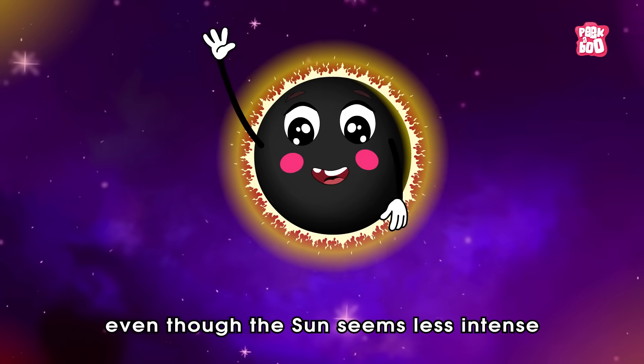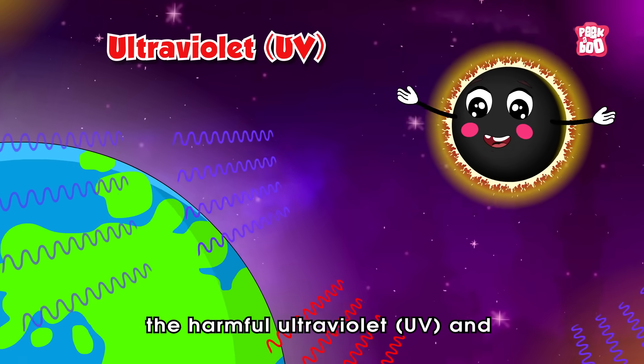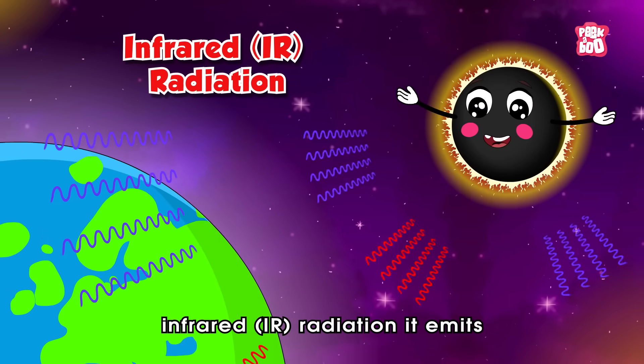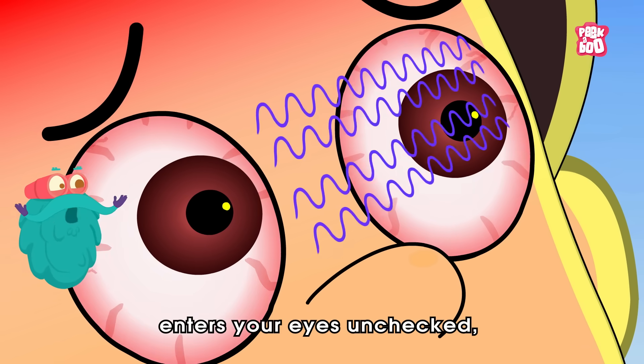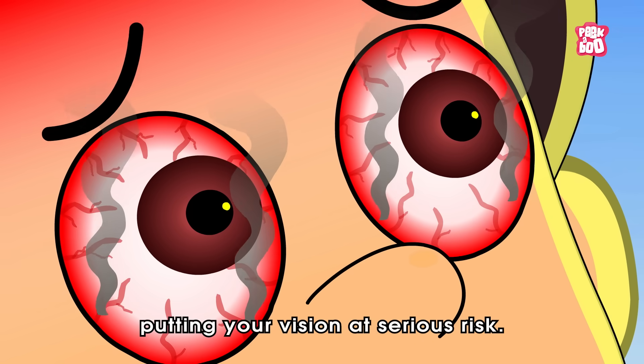Even though the sun seems less intense, the harmful ultraviolet UV and infrared IR radiation it emits never stops. With your pupils wide open, this powerful invisible energy enters your eyes unchecked, putting your vision at serious risk.